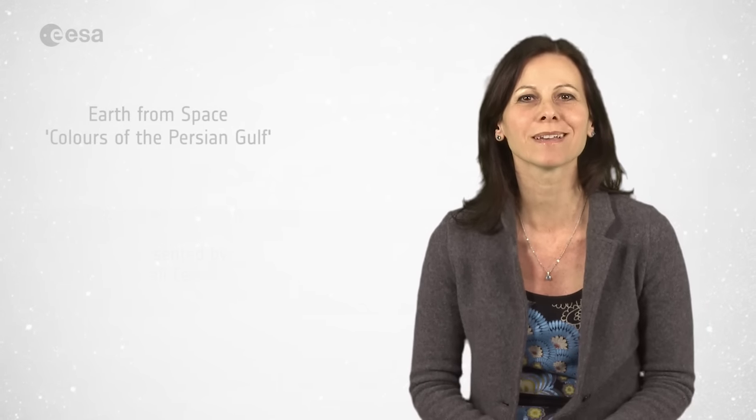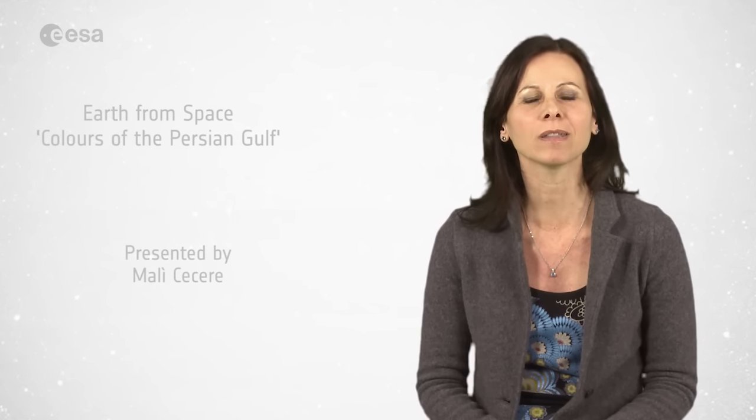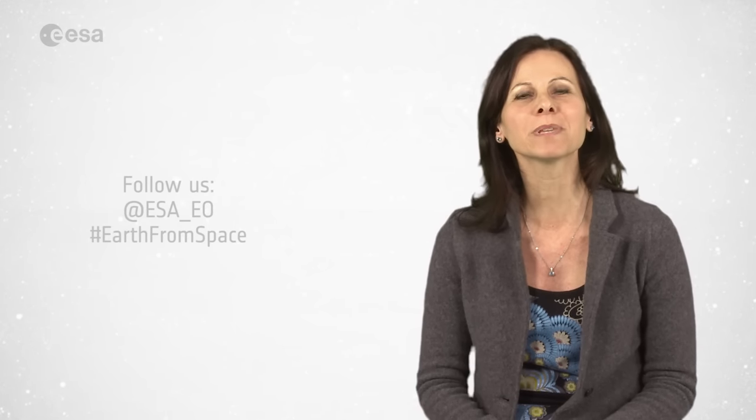And that brings us to the end of this edition of Earth from Space. Remember that we broadcast online every Friday at 10 o'clock Central European Time. Watch us on our website at www.esa.int. From the ESA Web TV studios, I'm Mali Cechere, wishing you all a very nice day.